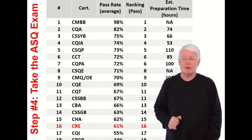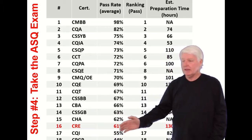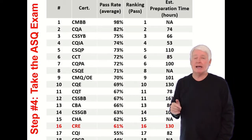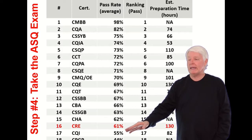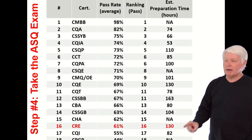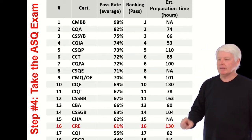What's the pass rate of the CRE? It's one of the more difficult exams ASQ offers — the third most failed exam, with a 61% pass rate, meaning a 39% failure rate. If you take our certification prep class, we see pass rates between 85–90%, much higher than average. My estimate for preparing for the CRE is about 130 hours of study.